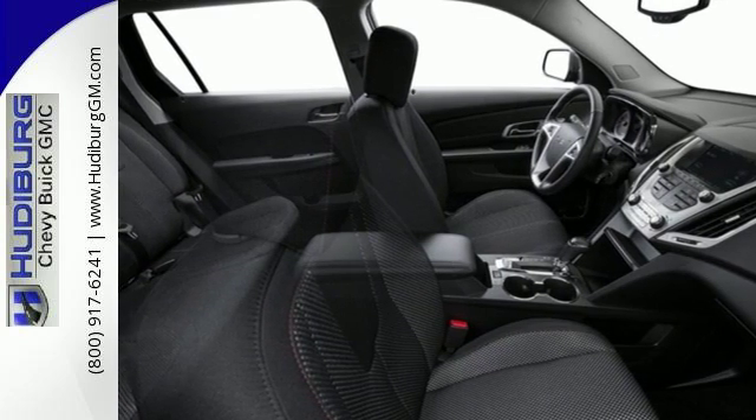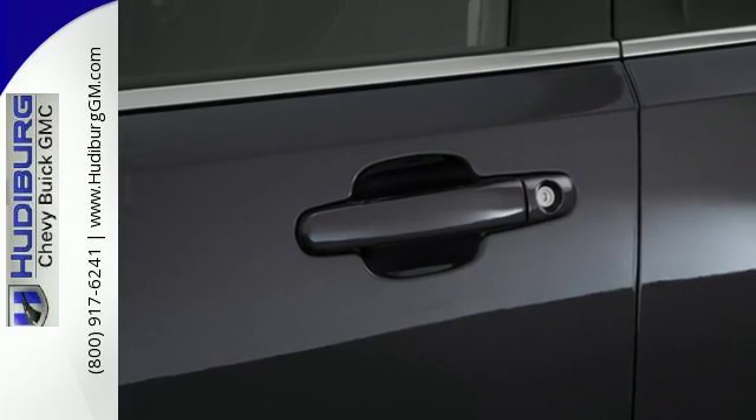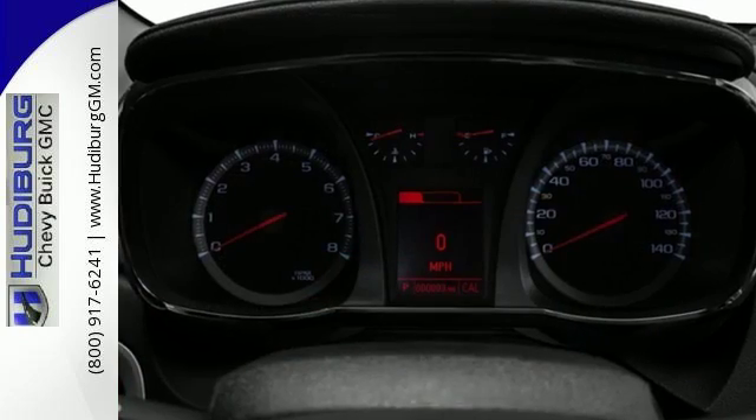Your days won't include as many trips to the gas station either, thanks to an engine that is fuel-efficient and still powerful. Plus, safety surrounds you in this roomy Terrain with a rear-view camera and road-gripping StabilaTrac.